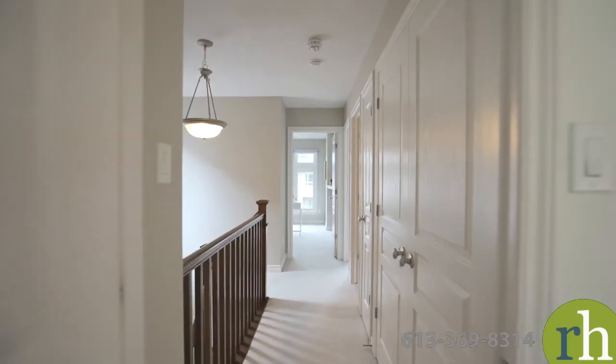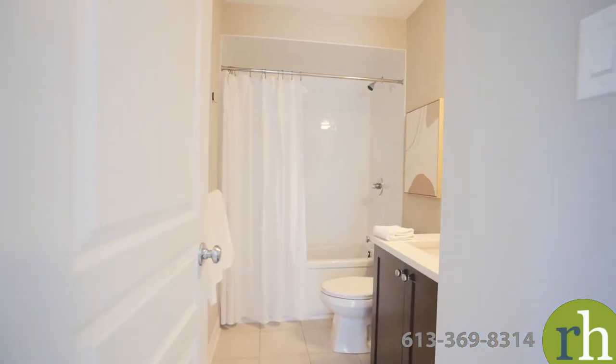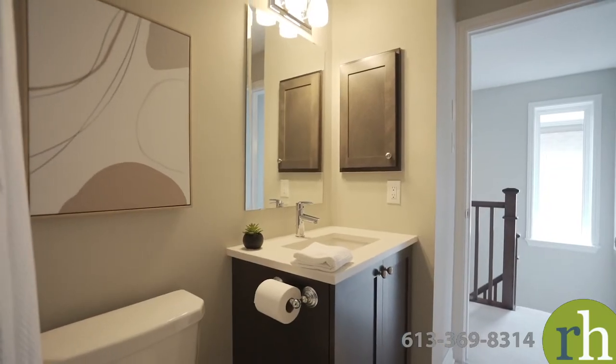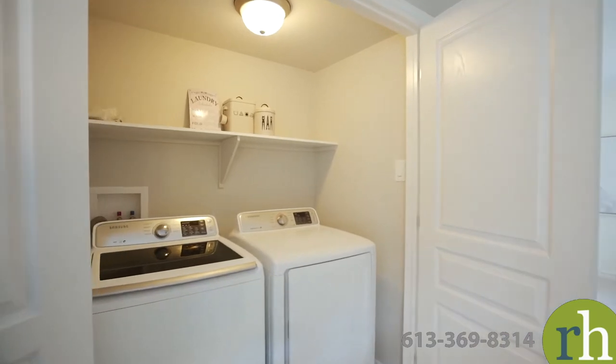Plush carpeting continues underfoot to the two secondary bedrooms which include wide closets and custom zebra blinds. These share access to the full bathroom which is appointed with a matching quartz countertop and square sink, a deep bathtub and classic subway tiling. For your convenience, this home is equipped with second floor laundry facilities.